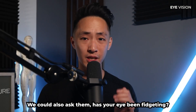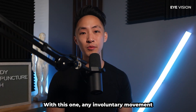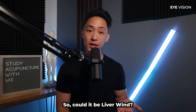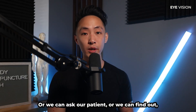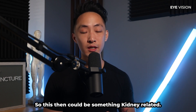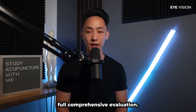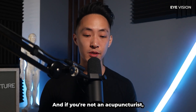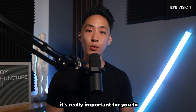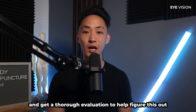We can also ask if the eyes have been fidgeting or moving involuntarily — any involuntary movement relates to wind, possibly liver wind. Or perhaps eyesight has been declining with age, which could be kidney-related. That's why a full, comprehensive evaluation is essential. If you're not an acupuncturist, visit your acupuncturist for a thorough evaluation, because the root cause changes the point prescription.